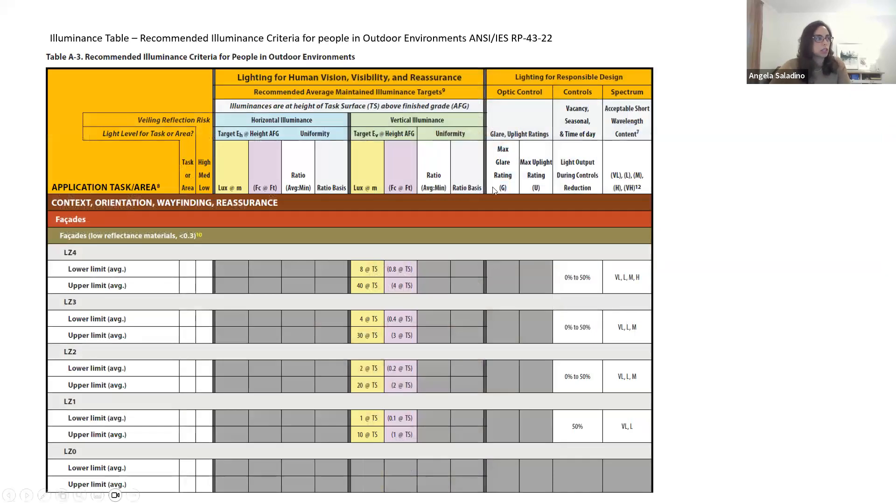Thinking about layering of lighting within the space, there's another illuminance chart to reference, and this one covers vertical illuminance because you're looking at building facades. These charts are very detailed and it's extremely helpful when you can find your specific application.